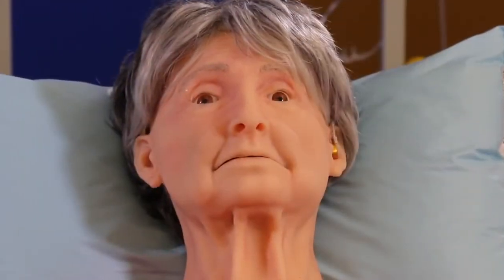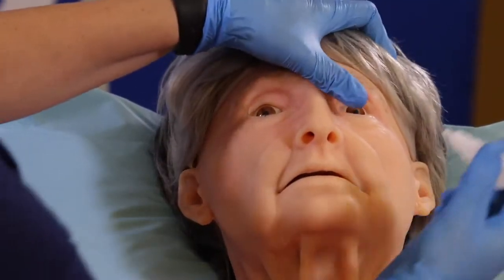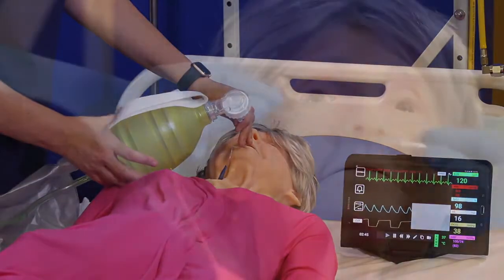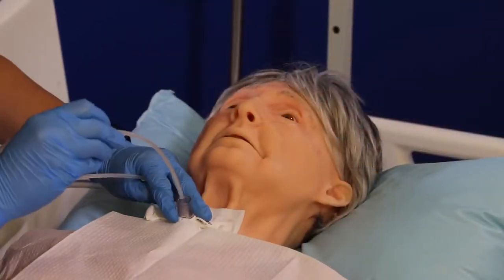With three different sets of interchangeable pupils, you can train to identify certain patient conditions. Terry also gives you flexibility for administering eye drops, practical critical respiratory skills like oxygen administration, tracheostomy care, and airway suction.